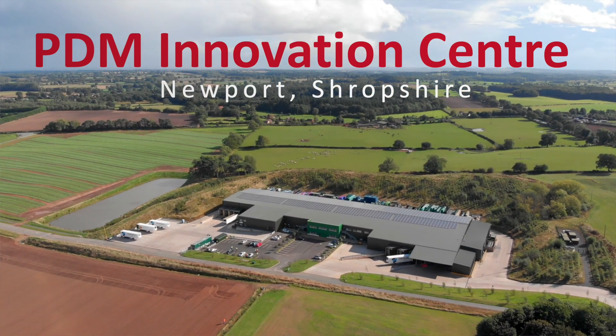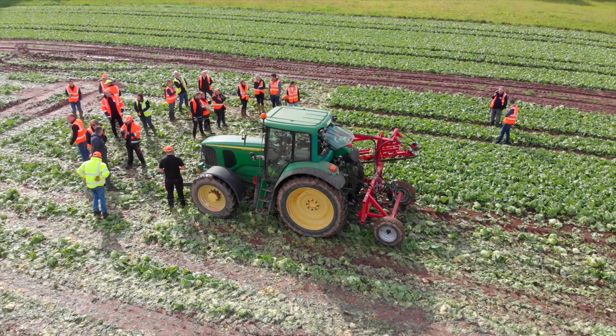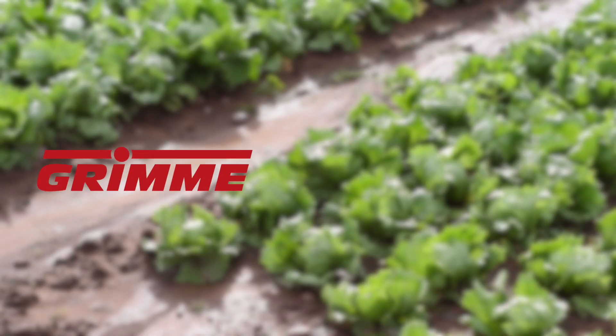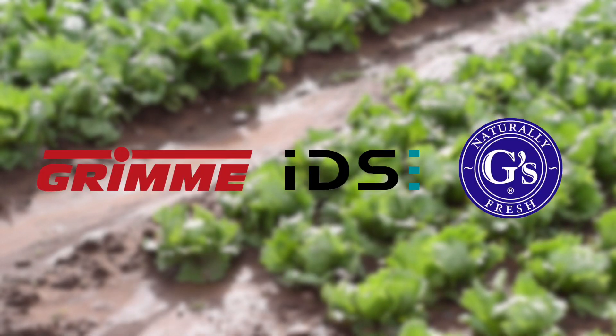Today we're at PDM's innovation centre and we're about to go down to one of their fields where we're going to see a demonstration of the salad automation device. It's been worked on by a consortium of people: the AgriEpi Centre, Grimmy, IDS, and of course PDM.